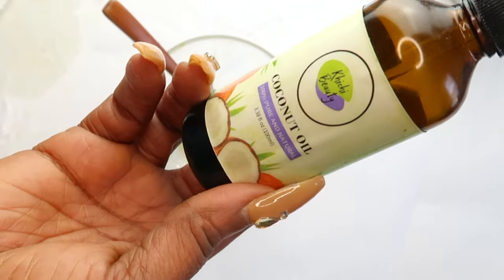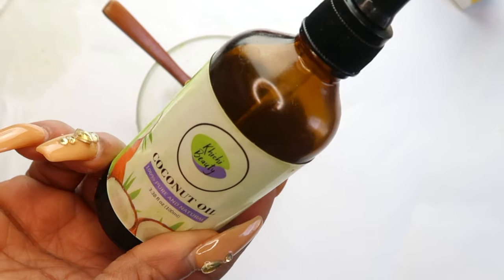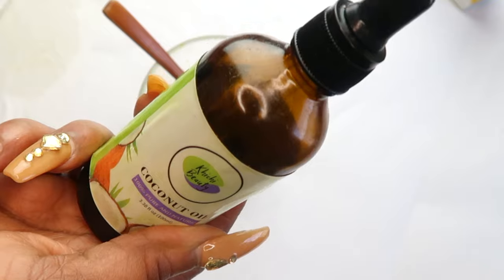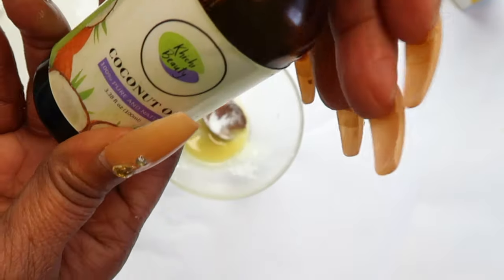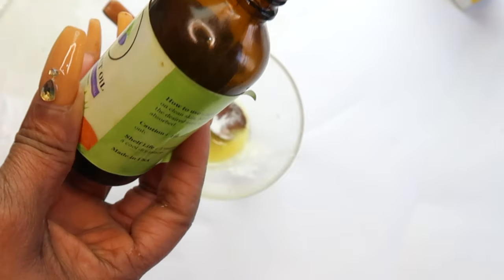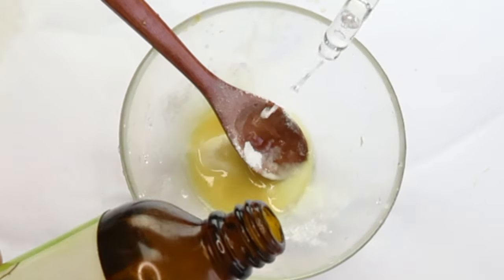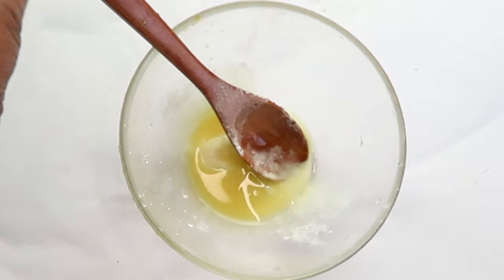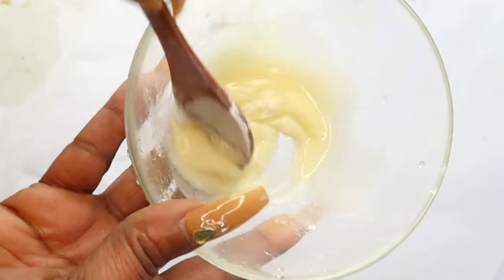My next ingredient is coconut oil. Coconut oil is known for oil pulling — if you put a little coconut oil in your mouth and swish it around, it helps remove the plaque from the teeth and also helps clean the gum. We're going to use about a teaspoon of the coconut oil, pouring this in.